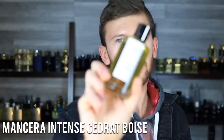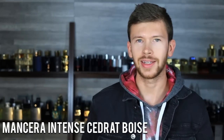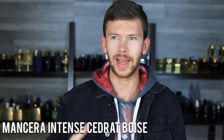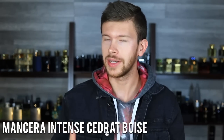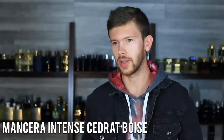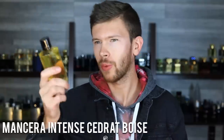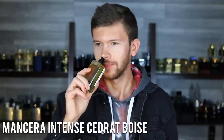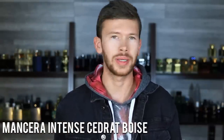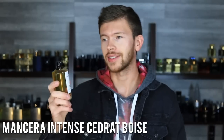Next up, we have Intense Cidrat Boise by Mancera. The EDP is still a top-level niche scent, especially when you take into consideration that both the EDP and this new Extrait de Parfum concentration are designer-priced. Some designer fragrances are a bit more than these even at discounters, which really puts into perspective just how great of a purchase either version is. I'll always love the EDP because that's the one that started my niche collecting. But now that I have this parfum, this is the one to get. If I was starting over and wanted to pick up Cidrat Boise, I would go straight for the parfum and not even bother with the EDP. That's how good this one is.